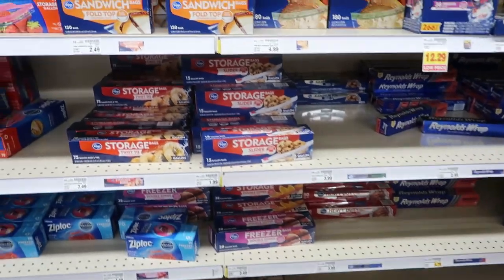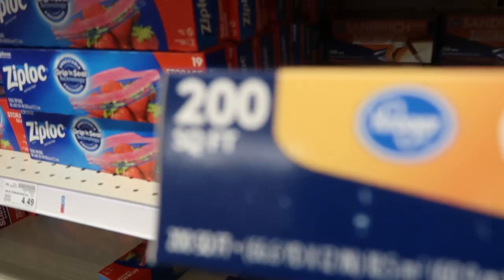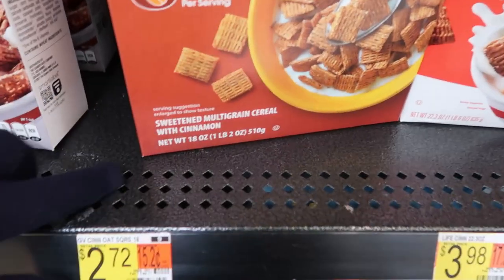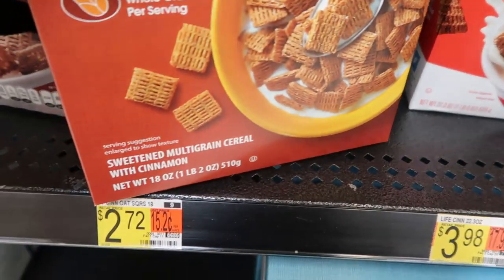The next item is cling wrap or plastic wrap. I think I just found it up here. I need 200 square feet. That's it — $2.69 for that. Okay, that was super intense at Pick and Save. Now I'm off to Walmart to get the same 20 items. They don't have a 13-ounce at all here, so we'll have to go with the 18-ounce.